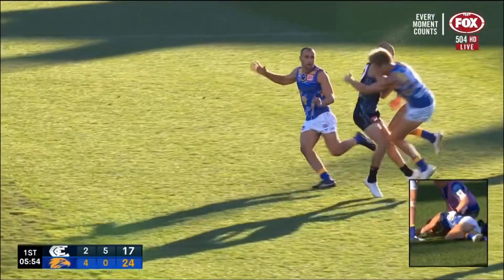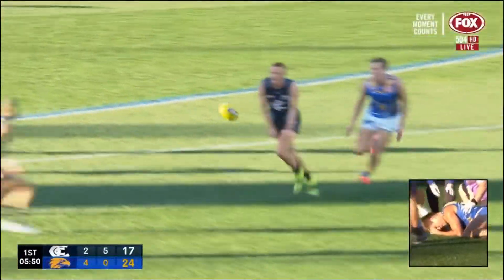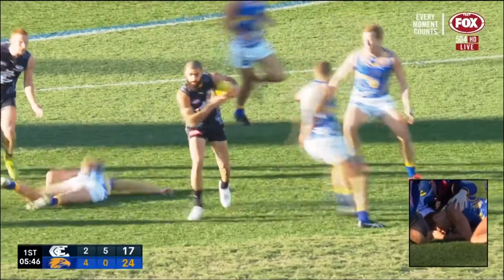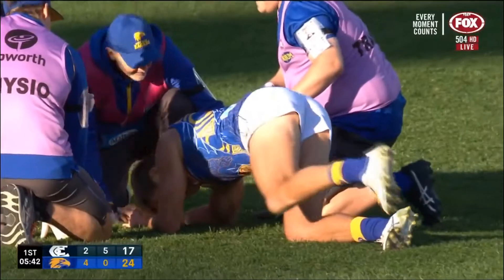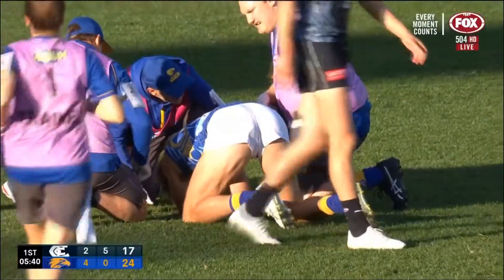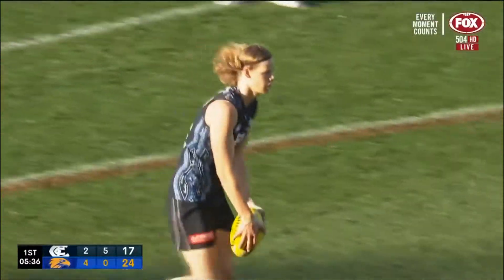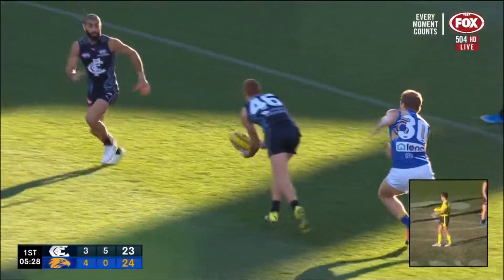Yeah, it was Shepard coming in — oh, an accidental head clash looking at the Harvey Norman replay. Shepard's in all sorts there. Yeah, it came very, very hard. He won't play. Well, I'm not sure what Shepard was doing, Wayne. Saad had the ball, and when they got the ball tackling him, he tried to bump him and kept himself open — it was pretty nasty. And that will be no further part for him.